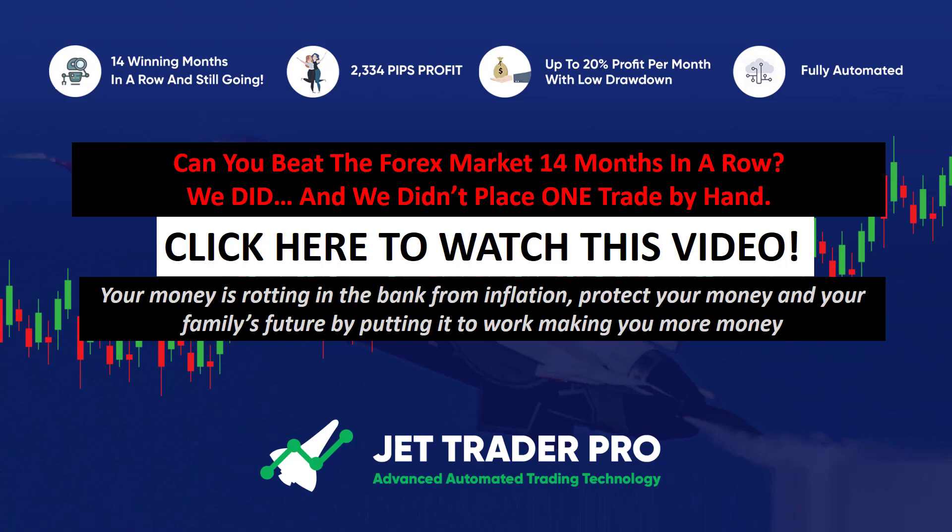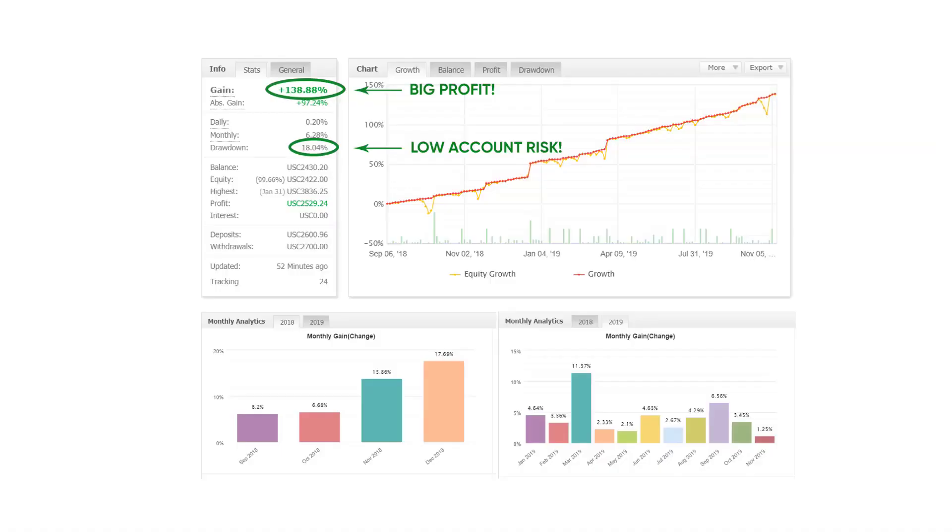Can you beat the Forex market 14 months in a row? We did, and we didn't place one trade by hand. Your money is rotting in the bank from inflation. Protect your money and your family's future by putting it to work, making you more money. Here's one of our accounts — almost 140% profit with actual low account risk, 18% account risk, and we won 14 months in a row.